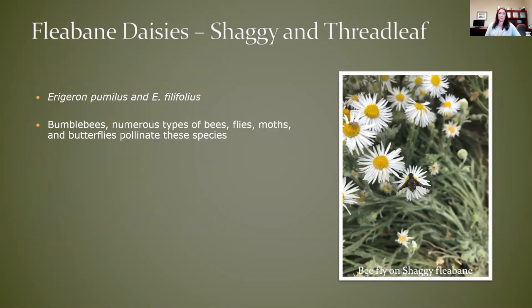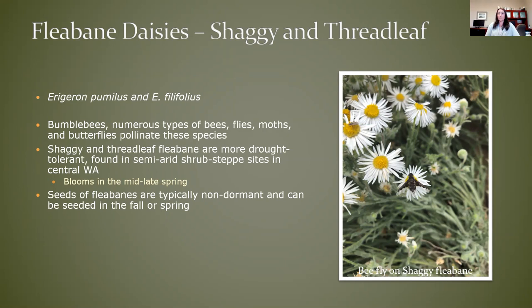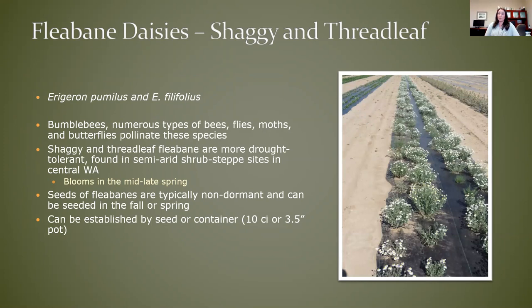Another really easy species to work with — actually two of them I've lumped together — the white flowered fleabane daisies, both shaggy and threadleaf. We've seen a lot of bumblebees and other types of bees, as well as flies, moths, and butterflies pollinating this. I believe this is a bee fly on this shaggy fleabane on our farm. They are very drought tolerant and found in pretty arid shrub steppe sites in central Washington. They bloom kind of in the mid to late spring, May to late May or early June. Seeds of fleabane do not have dormancy issues, so they could be seeded in either the fall or spring — a little more flexibility in terms of when they can be seeded. They also do really well from containers as well.